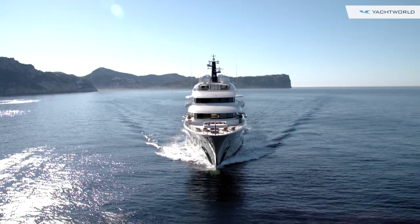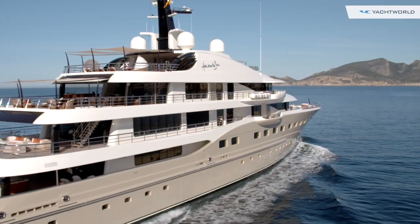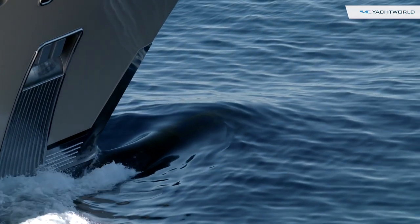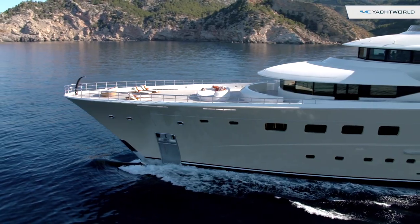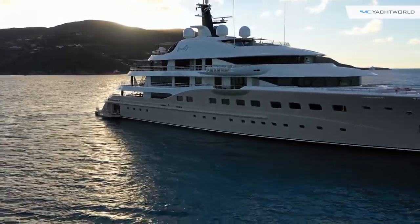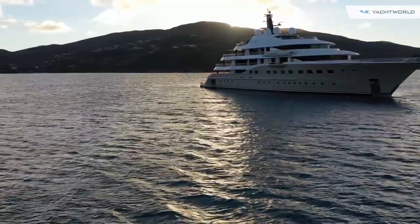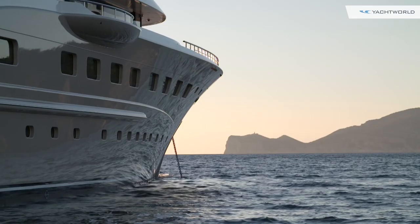Here Comes the Sun is certainly one of the most luxurious boats out on the water, but she's also a technical marvel. She has a steel hull and an aluminum superstructure, and can go 17.5 knots at wide open throttle. At cruising speed, which is 12.5 knots, she can cover 5,500 nautical miles, which is quite a range because she carries 65,000 gallons of fuel.